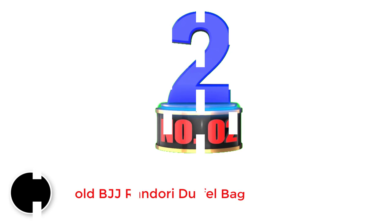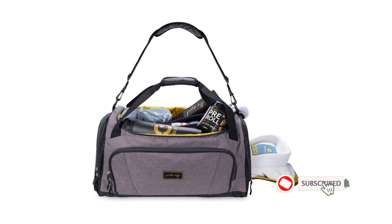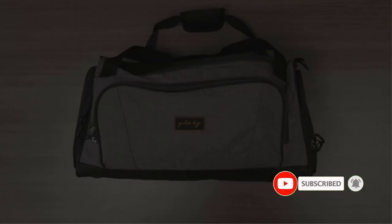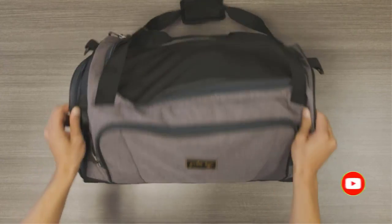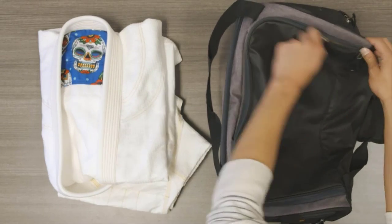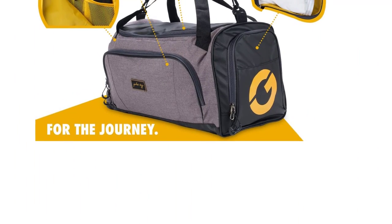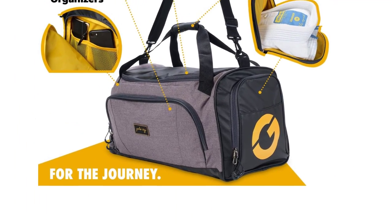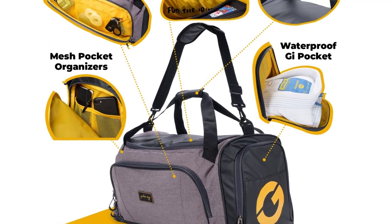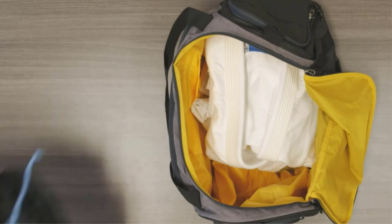Number 2: Gold BJJ Randori Duffel Bag. Gold BJJ is known for its performance and quality. This Randori duffel bag comes in two different models: a backpack bag, which is a 25L small and compact version great for a gi and a few small items, and a handheld shoulder duffel at 44L, which is medium sized and good for most of the stuff you would need to carry. It's made of durable two-tone polyester fabric with double stitching, very high quality and durable zippers, and it's lightweight. It comes with an adjustable shoulder strap and padded carry handles.